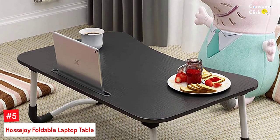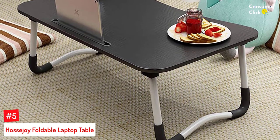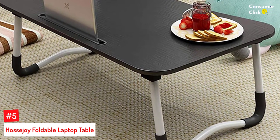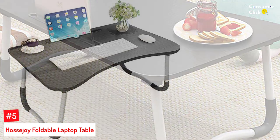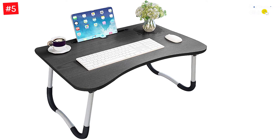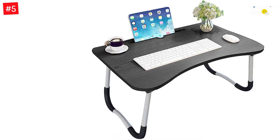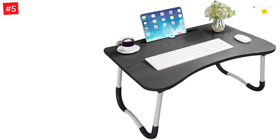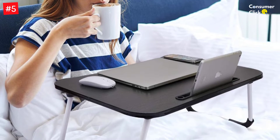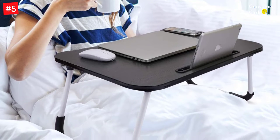Number 5: Hasejoy Foldable Laptop Table. You can now do many activities on a bed which you may not have imagined. Using this foldable table, you can watch TV, play games, study, eat, etc. The best thing to note about this Hasejoy Bed Tray is it gives exceptional comfort on bed. For patients who got recently discharged from the hospital, this bed tray is very useful to provide a comfortable eating experience. It perfectly accommodates phones, tablets, and laptops of all sizes, and it comes pre-assembled so there are no worries about assembly.